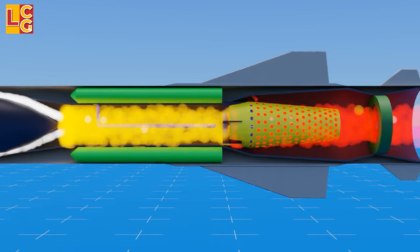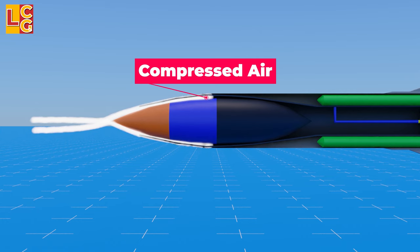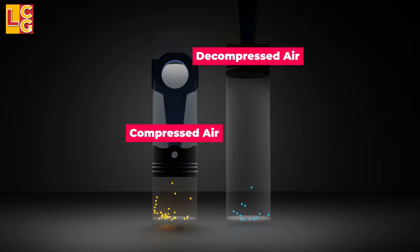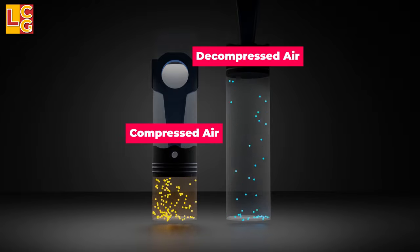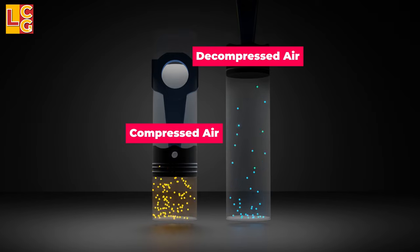As we can see here, the design of the inner body was intentionally made this way so that the air entering gets shocked and compressed as it passes through the inlet. Compressed air has high pressure and high temperature, which is what is needed in order to achieve supersonic speed.